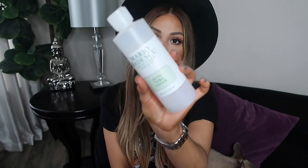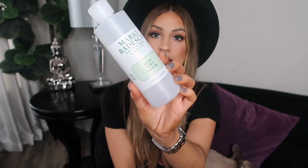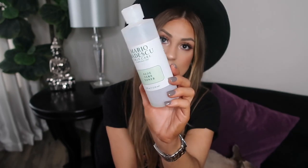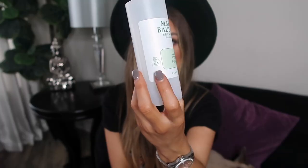The next thing I used up is the Mario Badescu toner — the Aloe one. I did try the Witch Hazel one previously, which broke out my skin and I had to return it. I purchased a new bottle of this Aloe one because it works amazingly for my skin — it didn't irritate it or dry it out. This is formulated for dry and sensitive skin, which is perfect for me. It cleanses the skin, takes off all the makeup, and doesn't dry it out. I already repurchased it.